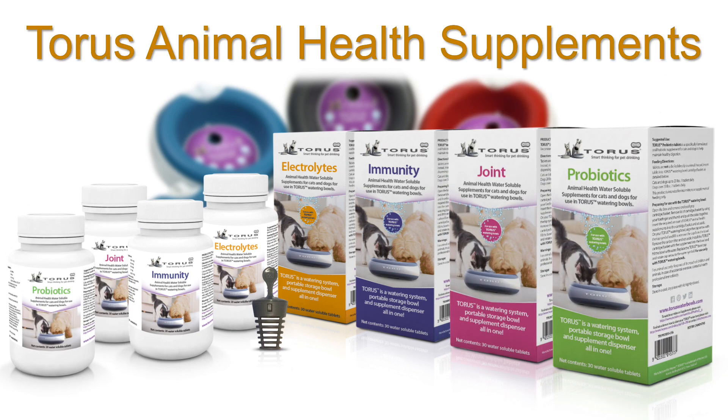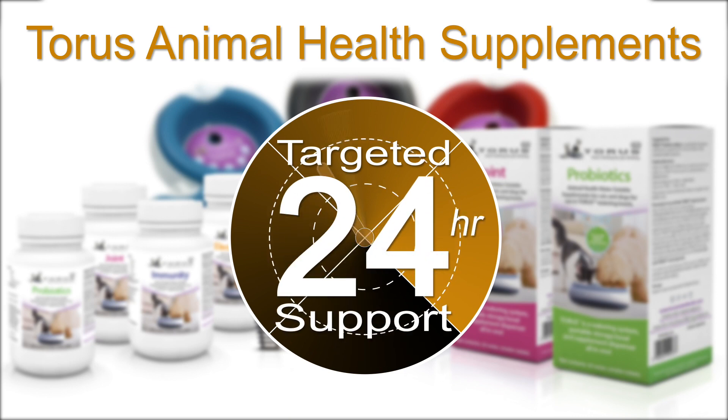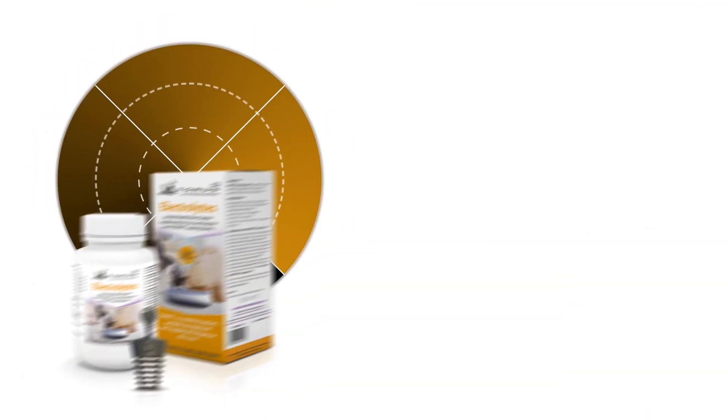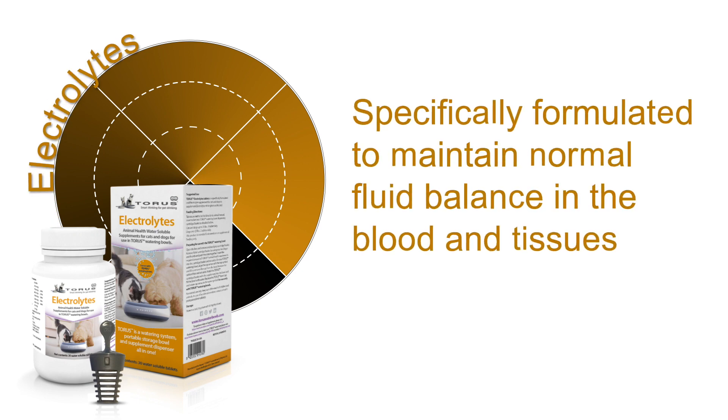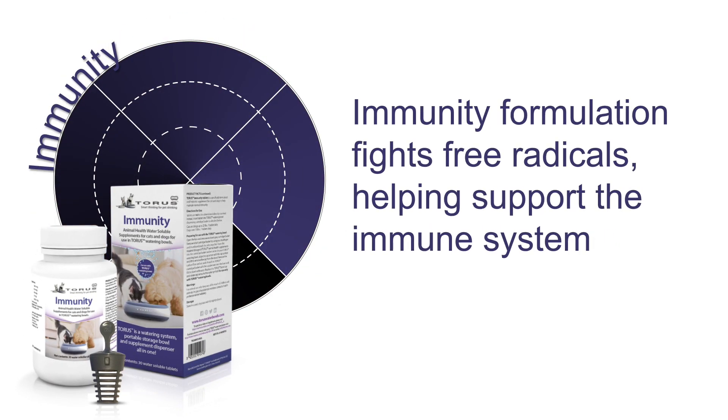Taurus animal health supplements provide targeted 24-hour support for your pet's healthcare needs. Taurus electrolyte tablets are specifically formulated to help maintain normal fluid balance in the blood and tissues. For a proactive approach to immune health, Taurus offers an immunity formulation that fights free radicals, helping support the immune system.